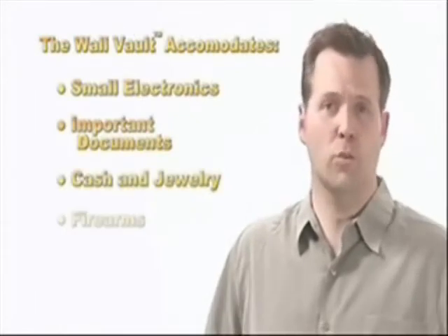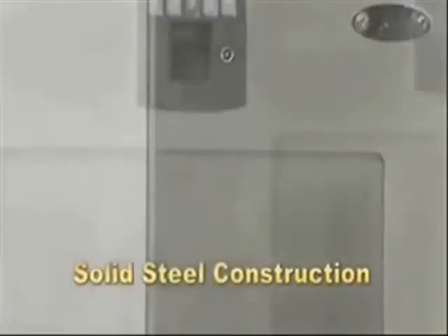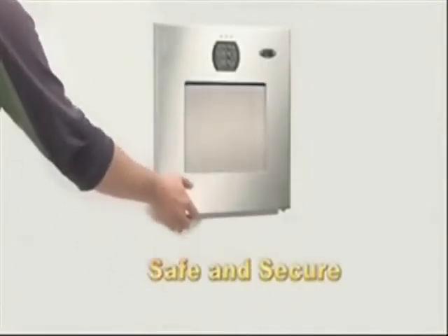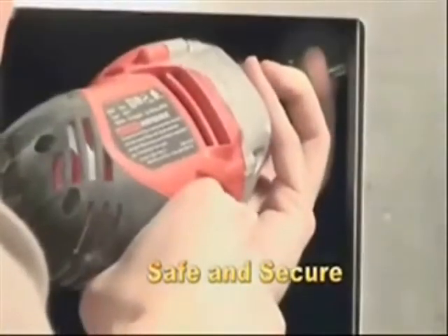The wall vault can accommodate almost anything, including small electronics, important documents, cash, jewelry, and firearms. The wall vault's tamper-resistant design and heavy gauge steel construction ensures maximum strength and durability.